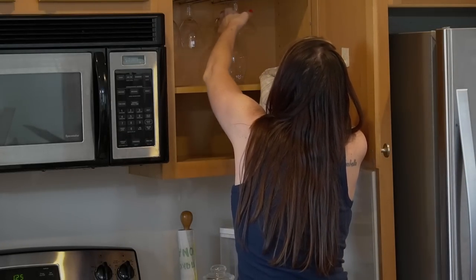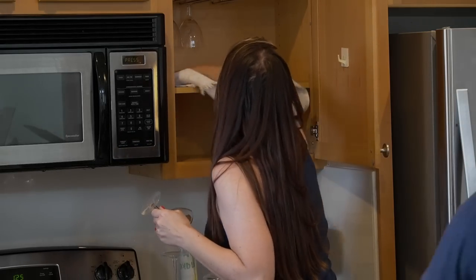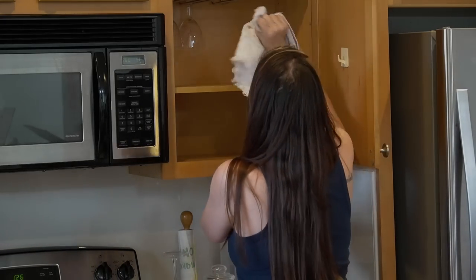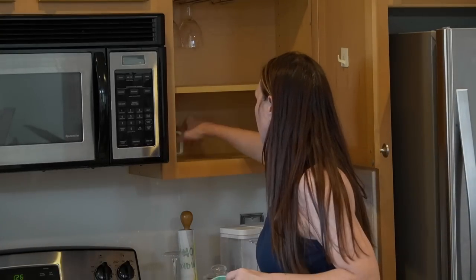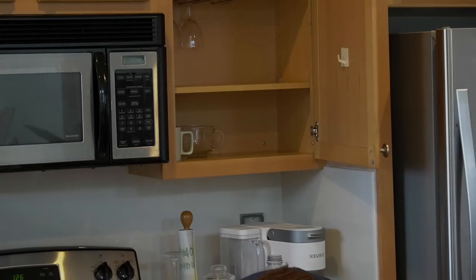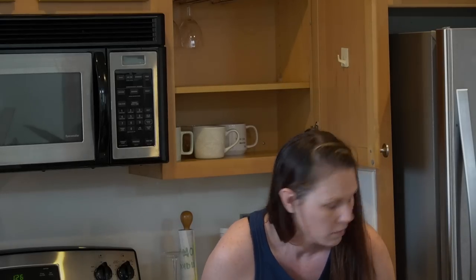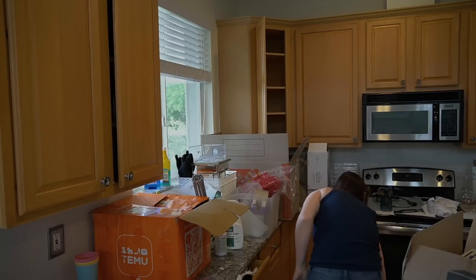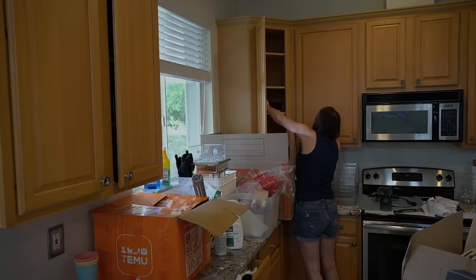I'm going to remove these wine glasses and get rid of all of these. I think I'm going to put my coffee cups over here because initially I did have my coffee maker there. I also have a Nespresso machine, which I love, but I don't really drink it very often — though the girls, when they come over, they always use it. I don't like a lot of stuff on my countertops, but I did leave the Nespresso on there for them until we do our pantry. I'll share my plan for the pantry when I'm actually showing you the pantry — just to make it a little more fun.